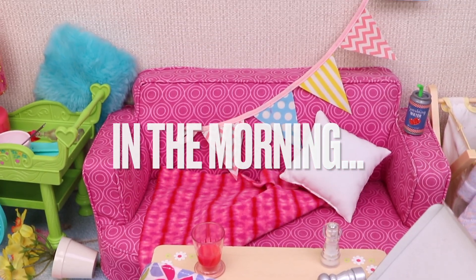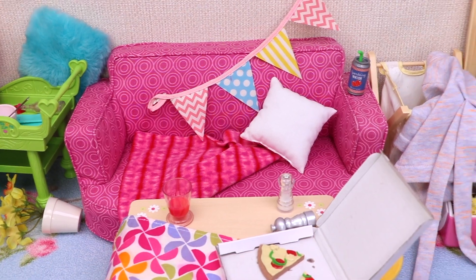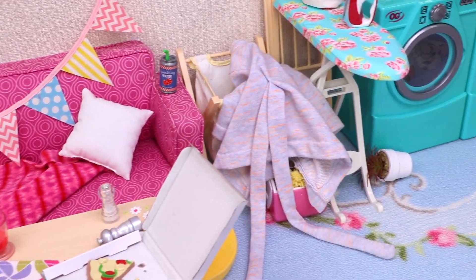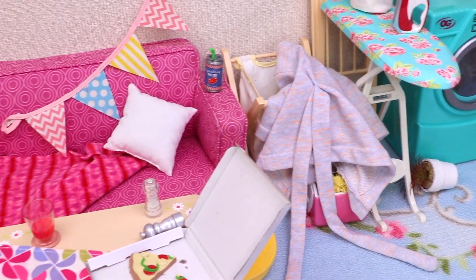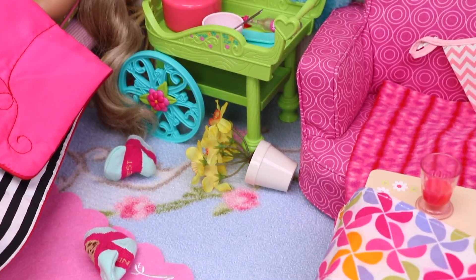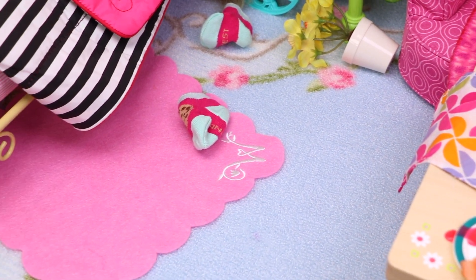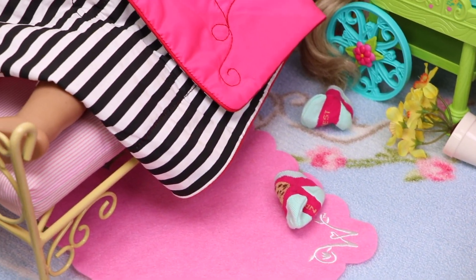And that's what we find out in the morning! While everything in her home is a mess, our sweet friend Jessica is sleeping peacefully!